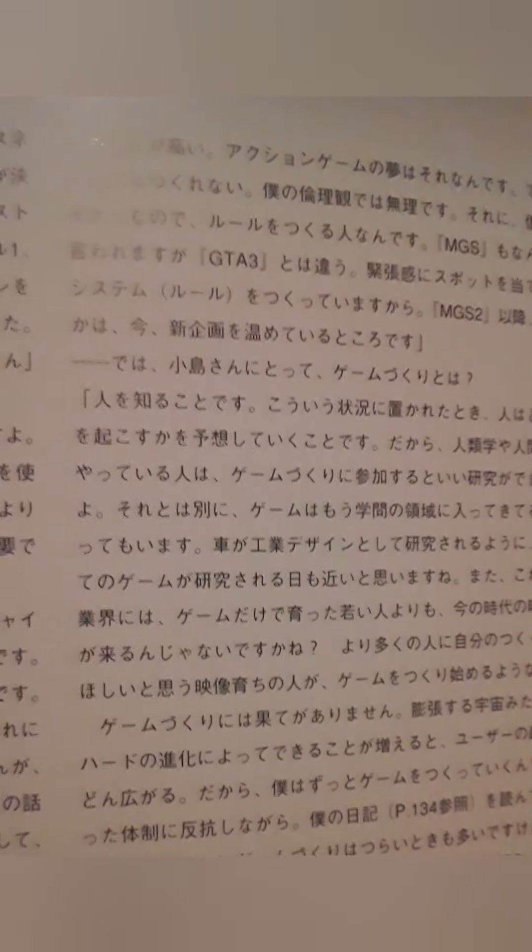And in the West, obviously, Grand Theft Auto is much more popular than Hideo Kojima's big-budget action blockbuster with a Hollywood film composer and fantastic graphics.